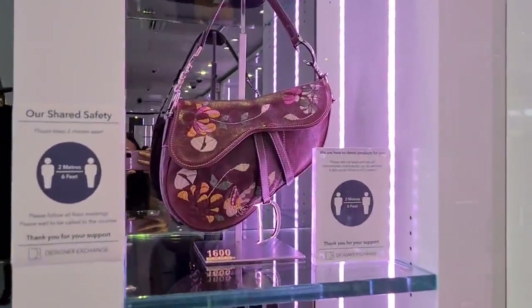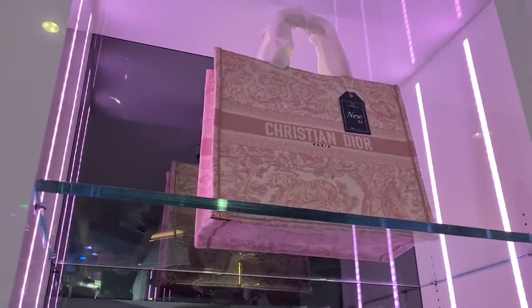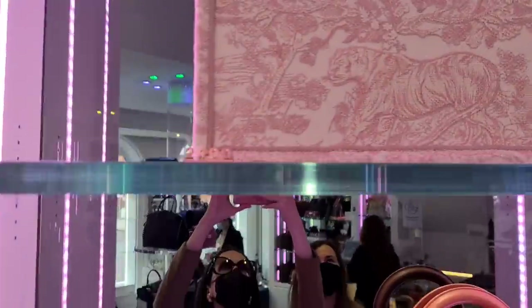And we have a saddlebag — a vintage saddlebag. And for Eva, there's a new book tote here. This is the price.